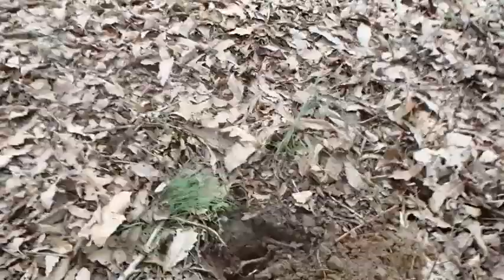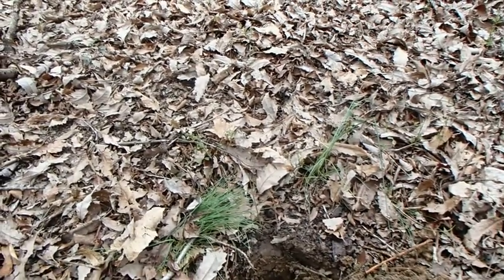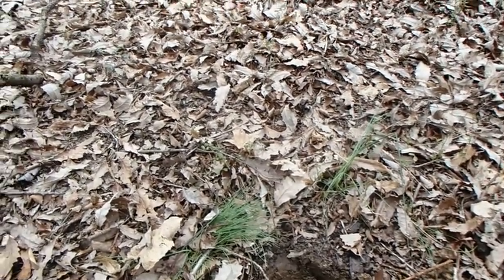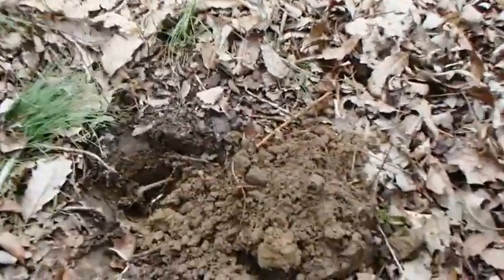I'm out here today at a spot I've been wanting to hunt for a while. I had permission — I got permission about a month or two ago. It was the first time I've been here, but I finally got through the thicket here.